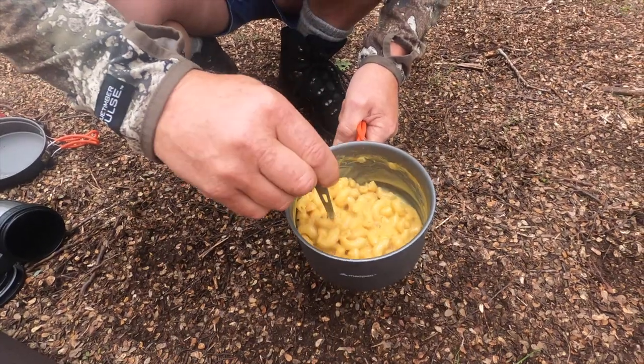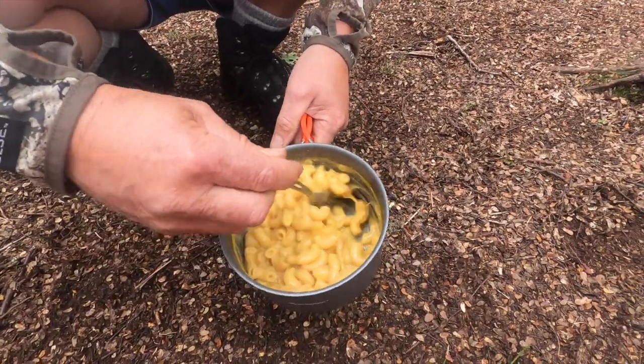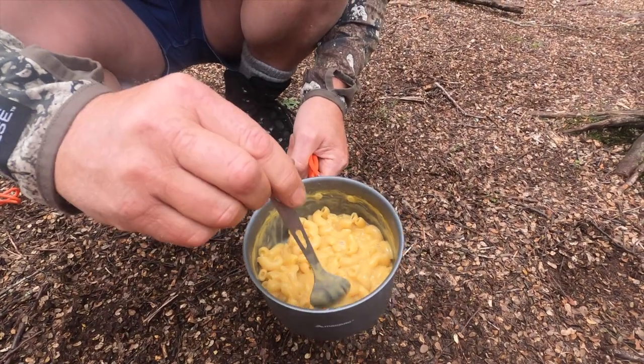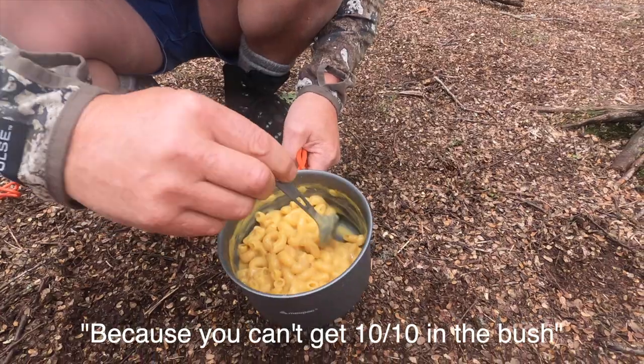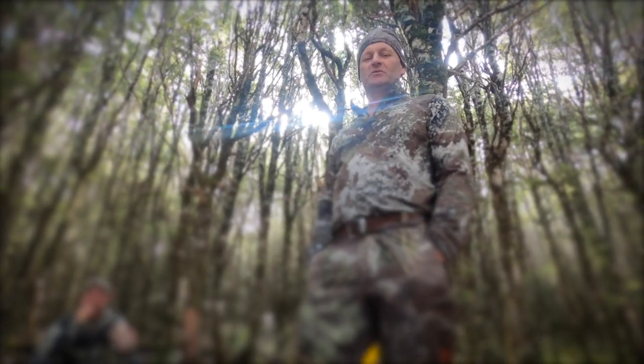Mac and cheese — this is our macaroni cheese, 99 cents. I'd rate it about 9 out of 10, because you can't get 10 out of 10 in the bush. Probably for the type of meal that it is, it's a 9 or 10 out of 10.